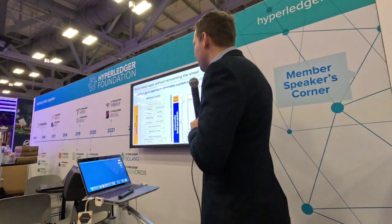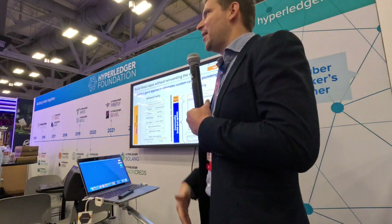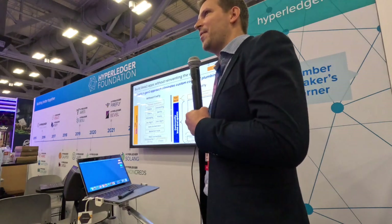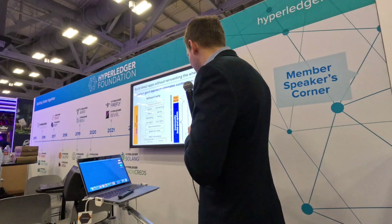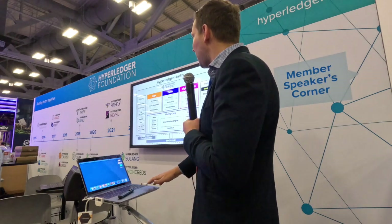Wouldn't it be great if the open source community hardened all of these other modules and gave you a nice, robust, reliable, unopinionated gateway that connected out to many different kinds of Web3 technologies? That's Firefly.